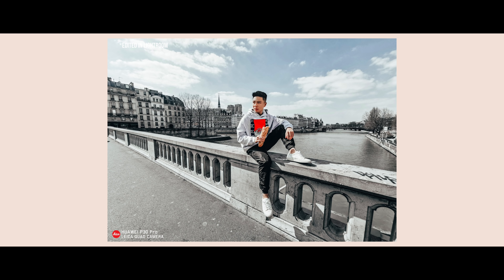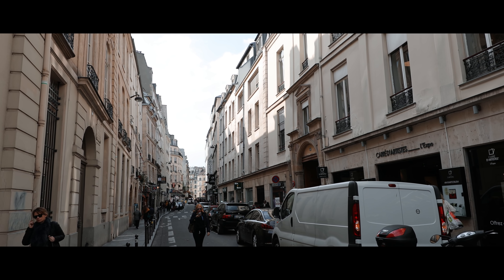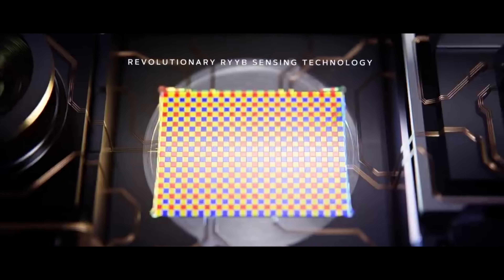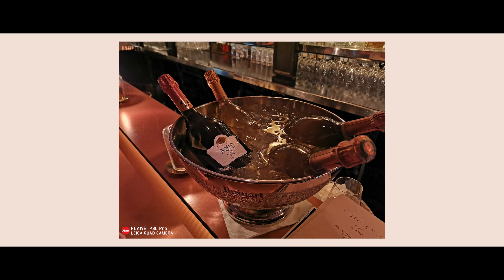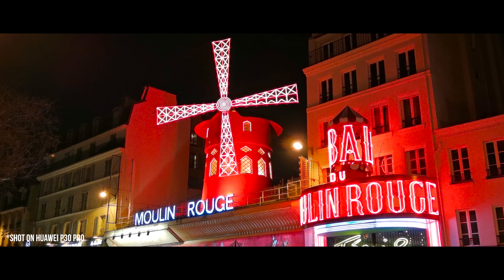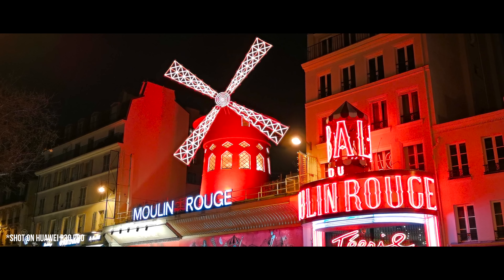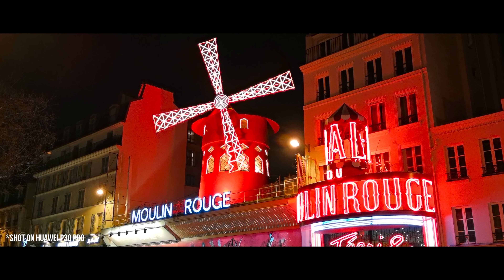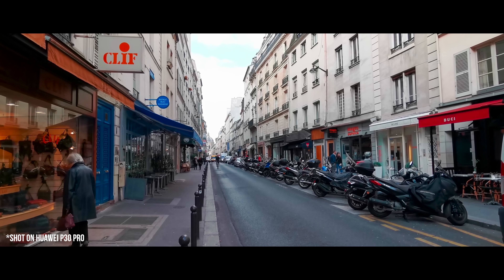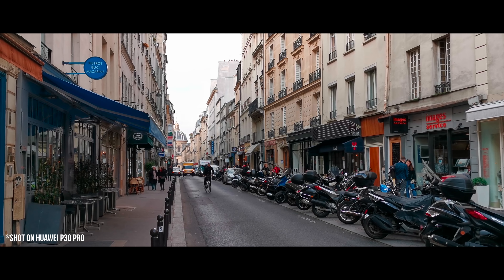The P30 Pro also utilizes an RYYB color space compared to RGB, which gives it better low light performance. You can see that this camera is really able to capture photos in the dark in situations where many cameras would completely fall apart. As for video, this device captures at 4K 30 frames per second, and overall the most impressive thing was the optical image stabilization — it is perhaps one of the best stabilization systems I've seen on a smartphone to date.